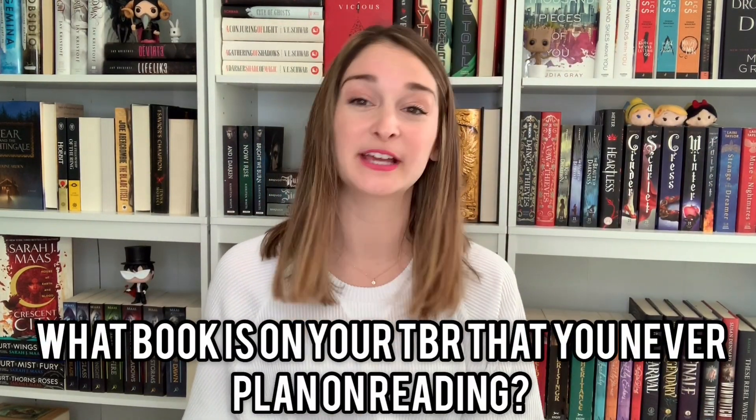A book on your TBR that you never plan on reading. I don't have any on my TBR that I never plan on reading. Even The Secret History by Donna Tartt is one I do plan on reading eventually, just not anytime soon. It wouldn't be on my TBR if I wasn't planning on reading it.